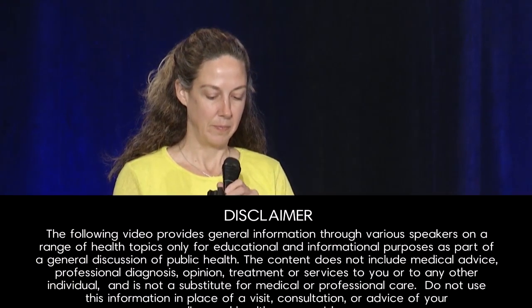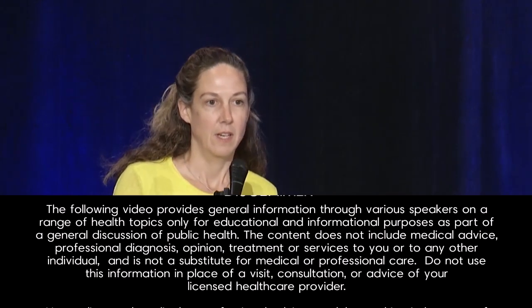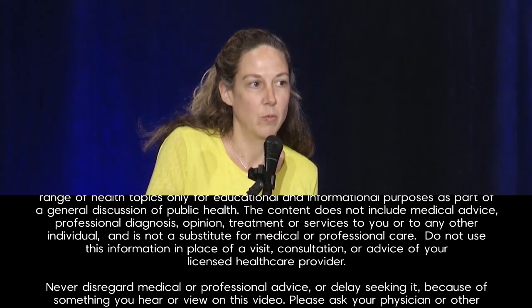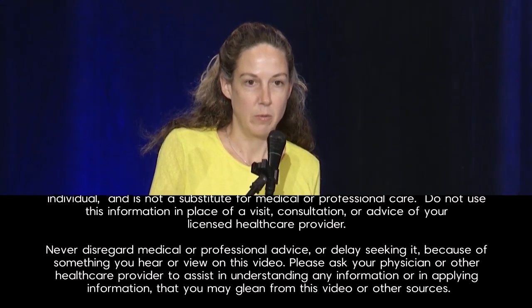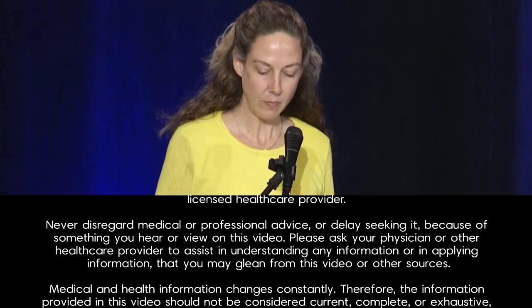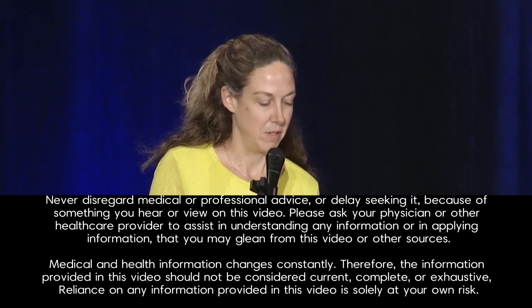I wanted to start out with a little quiz for everyone. I'm going to read a product's ingredients, and we'll see if anyone can figure out what that product is. It's going to take a while, so just bear with me.